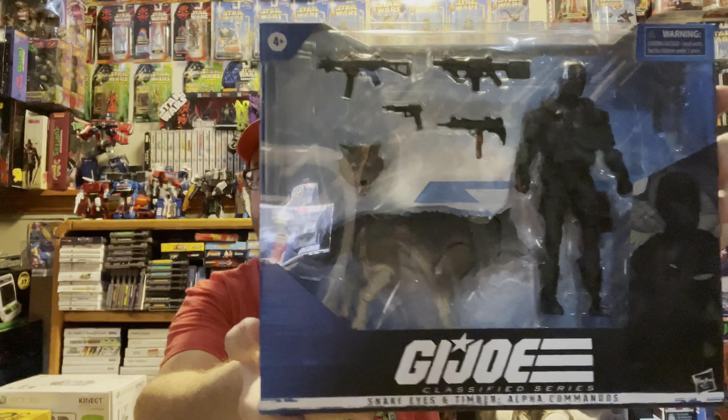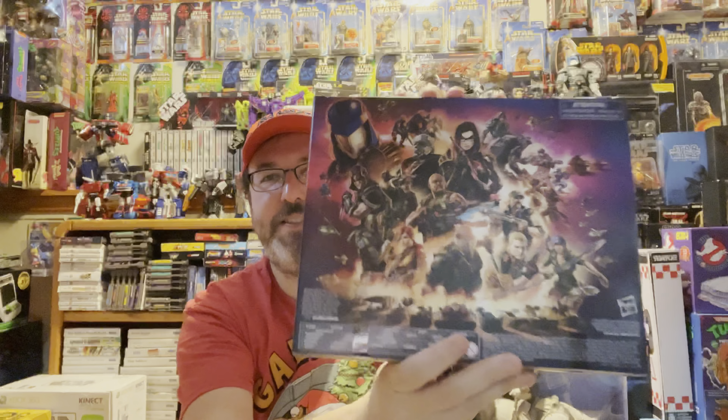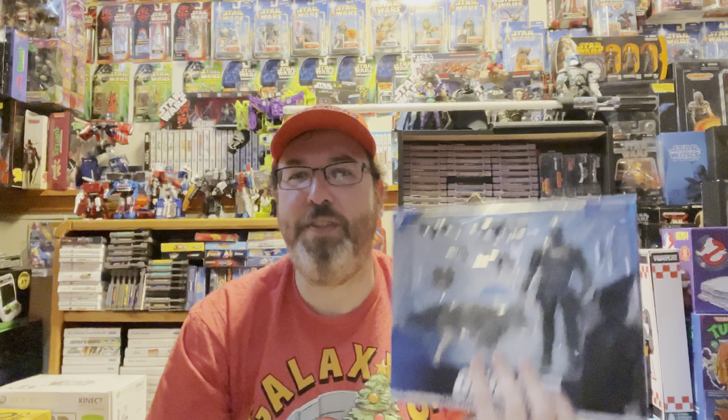Next, this is a pre-order that came from Entertainment Earth — I pre-ordered it around June and it just finally came. It's from the Classified G.I. Joe series: a two-pack of Snake Eyes and Timber. Big Bad Toy Store sent these out long ago but Entertainment Earth took forever. Glad to finally get this. After this and another figure I got this week, I'm probably done with the Classified line — famous last words, right.